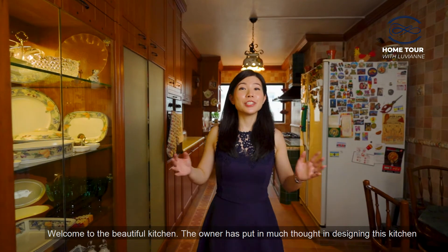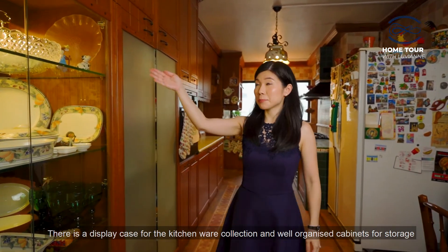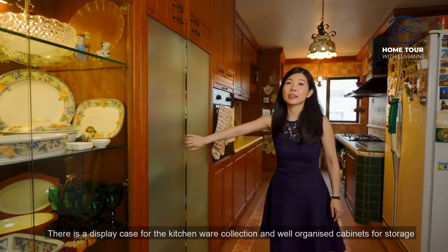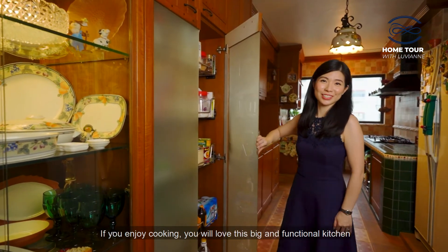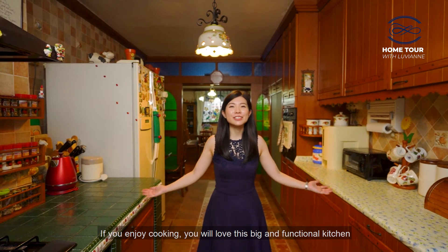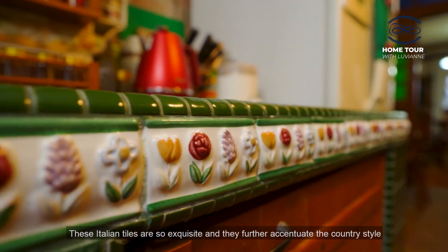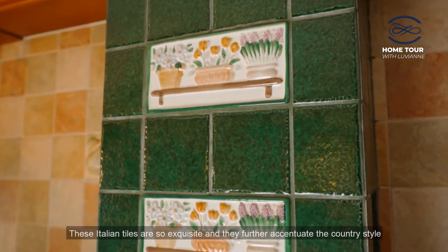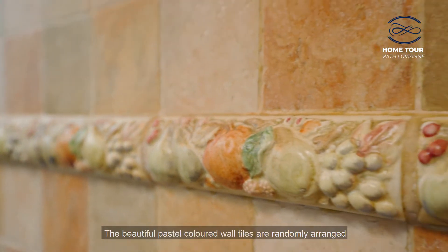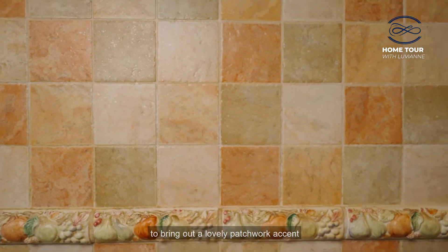Welcome to the beautiful kitchen. The owner has put in much thought in designing this kitchen. There is a display case for the kitchenware collection and also a well-organised cabinet for storage. If you enjoy cooking, you will love this rich and functional kitchen. These Italian tiles are so exquisite and they further accentuate the country style. The beautiful pastel-coloured wall tiles are randomly arranged to bring out a lovely patchwork accent.